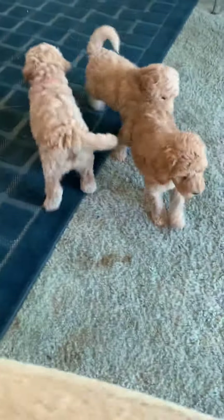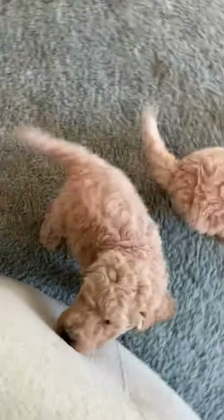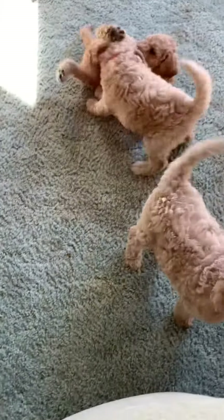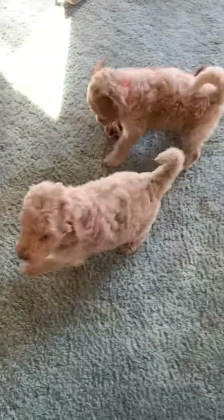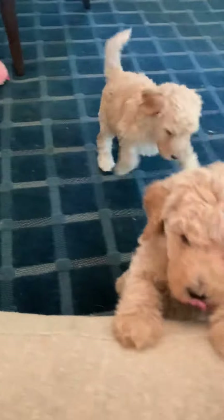Non-shedding fleece coats. Personalities are just perfection — of course I'm prejudiced. But I just want to do a quick update, and hopefully I'll get pictures too. But this is them.